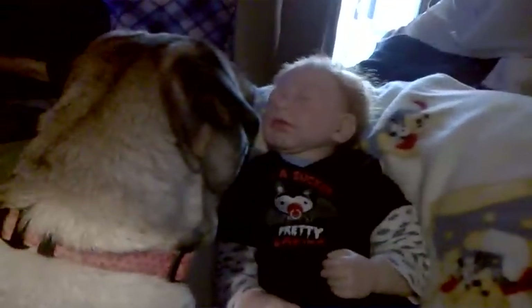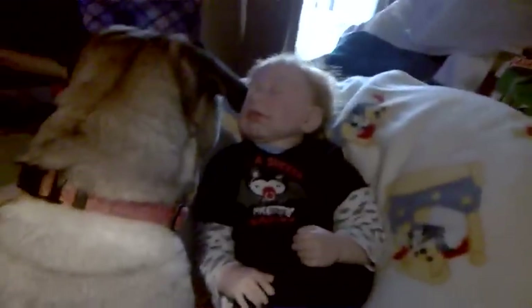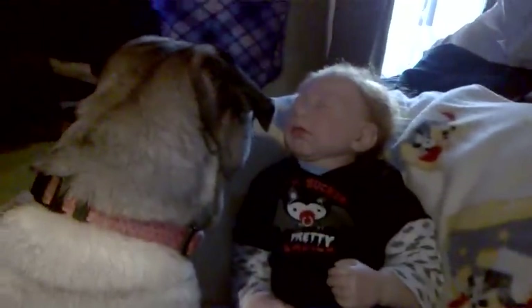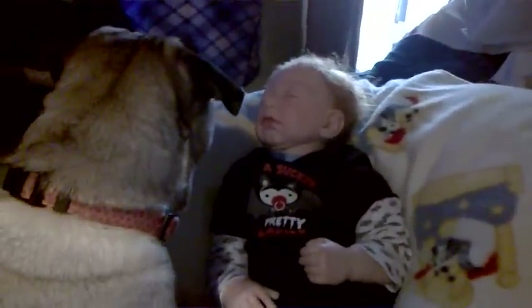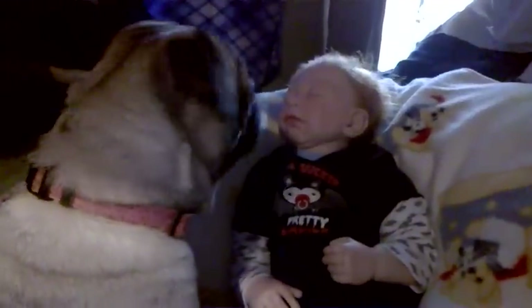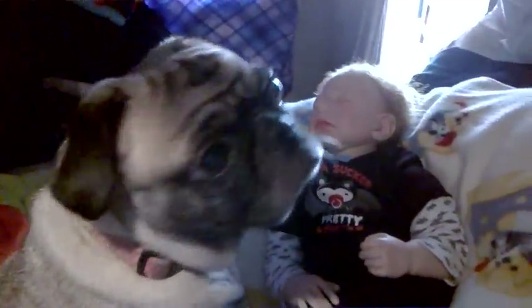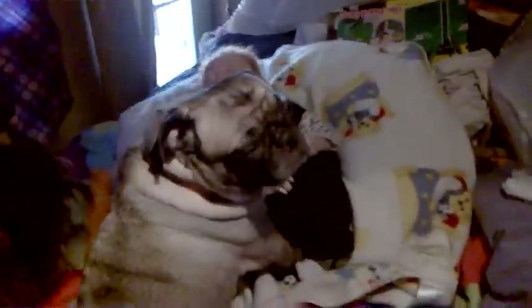Hey everyone, I have a small haul I wanted to show you guys that I got from Goodwill today. Bailey, hi Bailey! Hi Darcy! Anyways, I'm going to show you a quick haul — I didn't get very much.